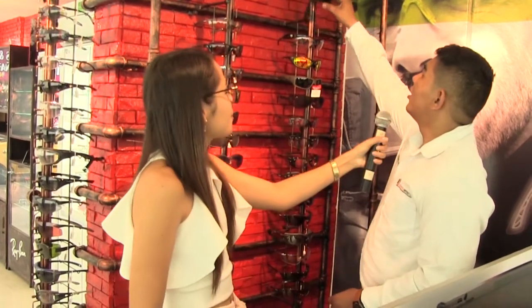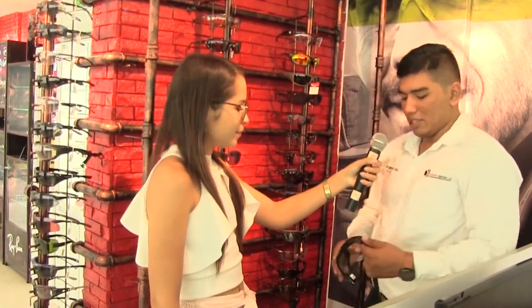Muéstrame, ¿qué es lo que más se llamó la atención de nuestros diseños? Estoy interesado en estas gafas, que me parecen muy buenas y es de acuerdo a lo que estoy buscando. Como podemos ver, esto es un diseño de Pyramix, un lente oscuro ideal para exteriores.